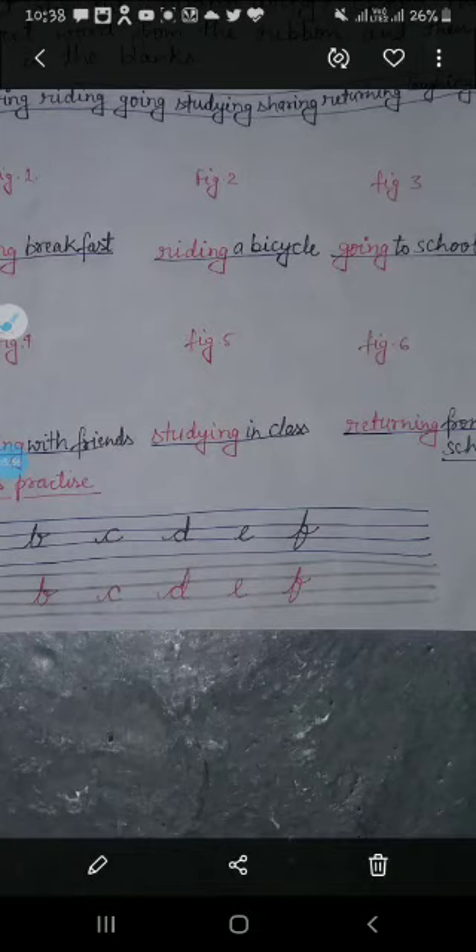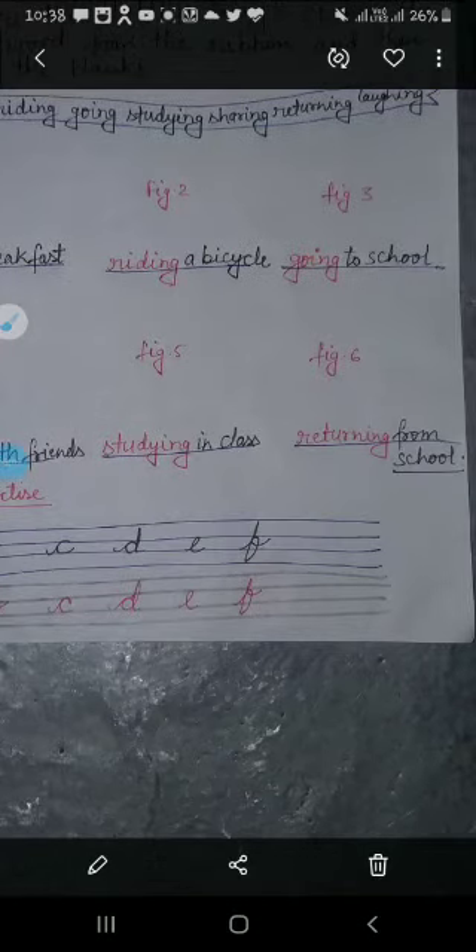In figure number 5, a child is studying in class. In figure number 6, a child is returning from school — so here we will write 'returning from school.' The child goes to school and then returns from school.